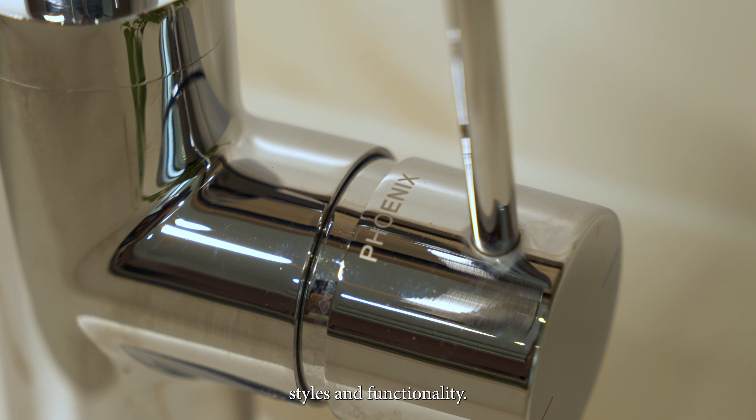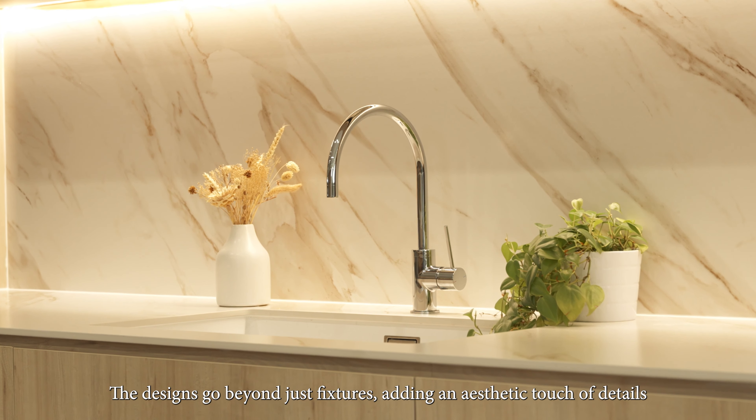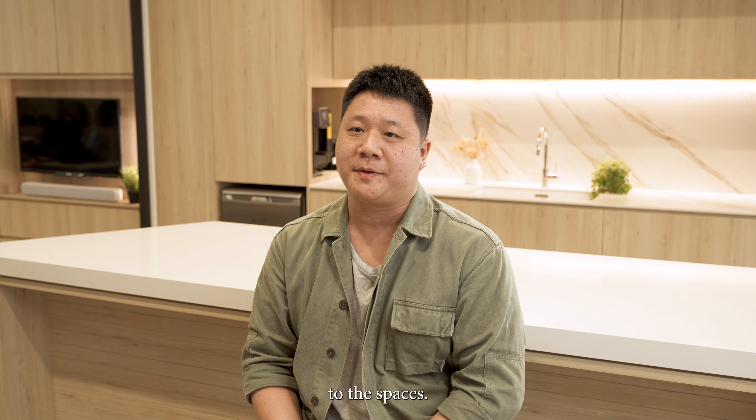What we truly appreciate about Phoenix Tapware is how it combines style and functionality. The designs go beyond just fixtures, adding an aesthetic touch of detail that perfectly fits our designs and brings a sense of elegance to the spaces.